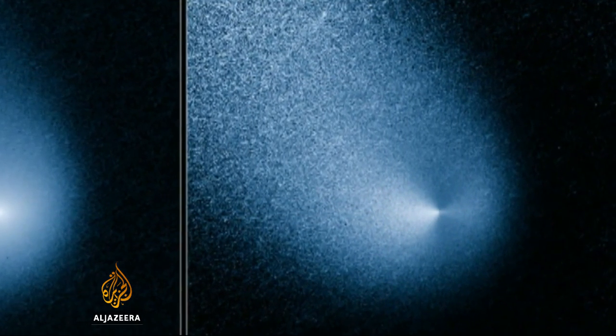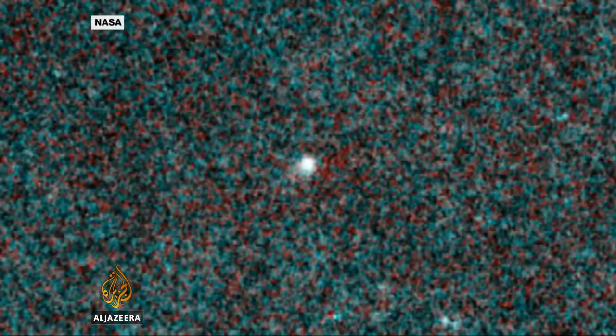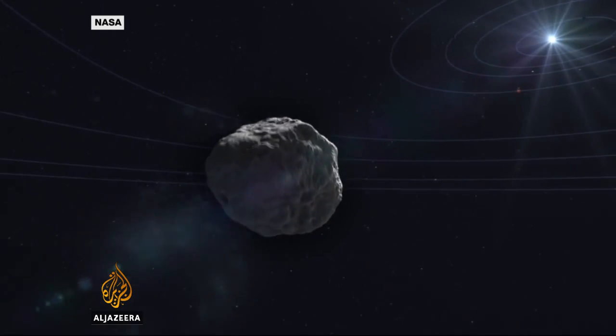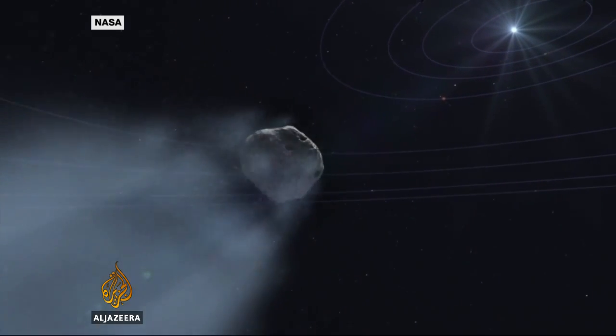Named after the observatory in Australia which first spotted it, the comet Siding Spring has come from the far reaches of our solar system. For more than a million years it's been travelling towards the sun, slowly warming and slowly developing a tail full of gas and dust.